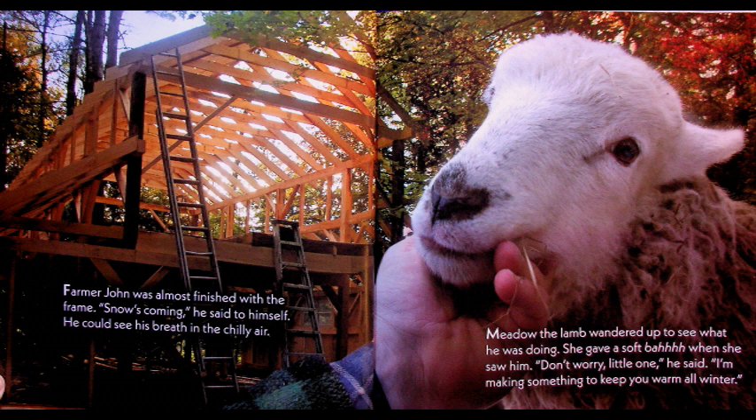Farmer John was almost finished with the frame. 'Snow's coming,' he said to himself. He could see his breath in the chilly air. Meadow the lamb wandered up to see what he was doing. She gave a soft baaah when she saw him. 'Don't worry little one,' he said. 'I'm making something to keep you warm all winter.' The little lamb was worried, but Farmer John said it'll be okay.